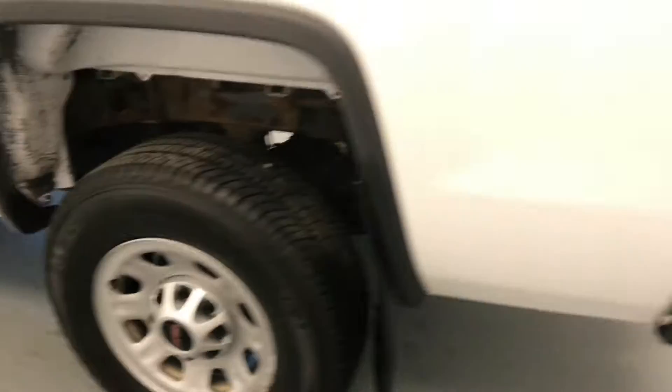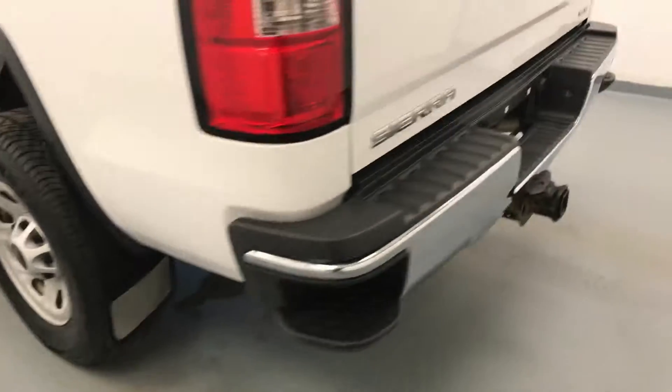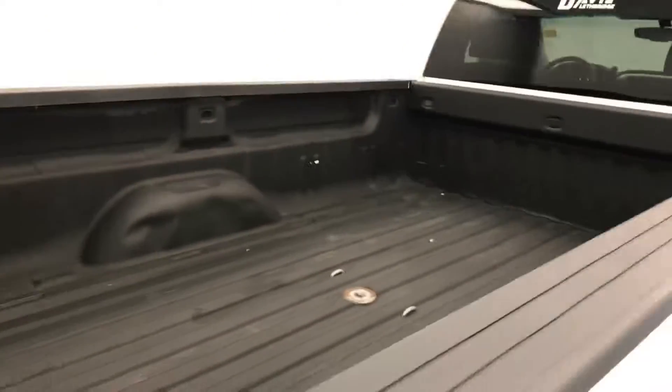Moving on to exterior features, we have 16-inch alloy rims, mud flaps, tailgate step, backup camera, spray-on box liner, and more cargo space.